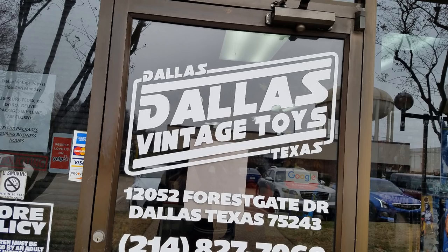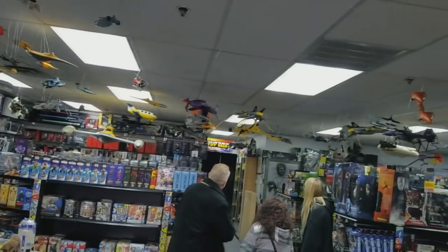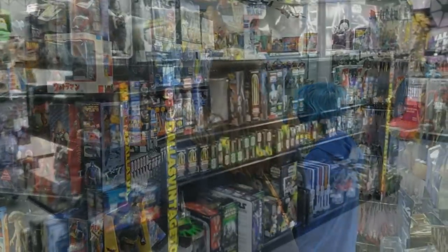While there, it was our privilege to visit Dallas Vintage Toys. I had been wanting to visit the store for quite some time, so we finally made it out there, thanks to John, who is known as JJ's Toy Room on Twitter, for the invite.